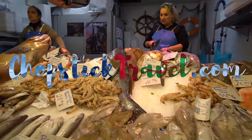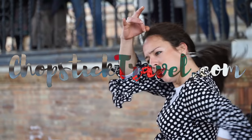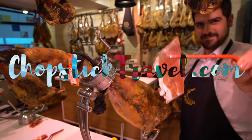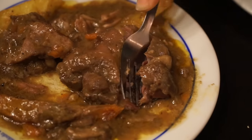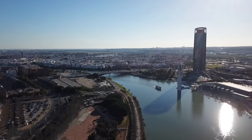Welcome to another episode of Chopstick Travel. My name is Luke Martin and today I am so excited to announce that we are here in Seville, Spain. This is our first time here in Spain and we just arrived last night. Seville is the capital of the Andalusian region in the south of Spain and it is famous for its tapas. We are up bright and early, super hungry, ready to explore this city and all of its delicious foods.